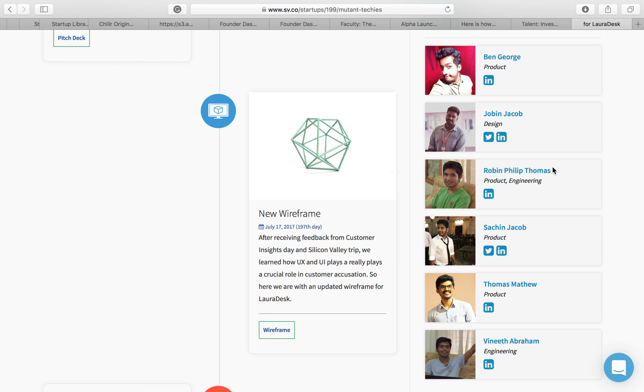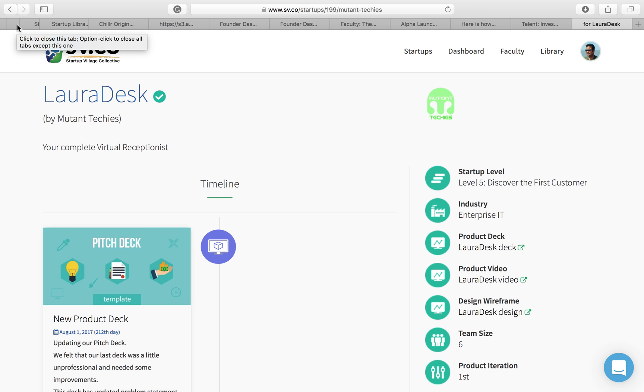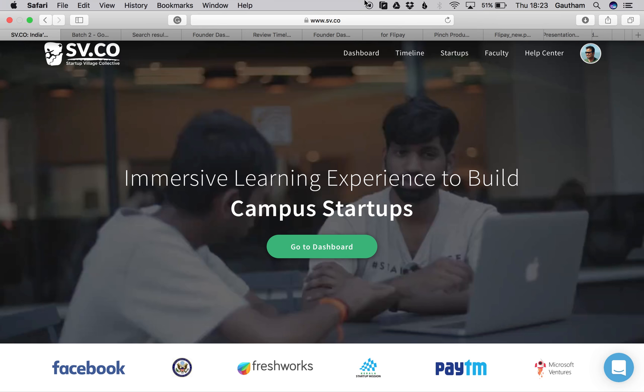I hope you've gotten a rough understanding of what the Startup Village Collective is. You can always come back and watch this live again — every Tuesday at 8pm I'll be personally available online to talk to you and happy to help in any regard. Nice talking to you guys. I'll return in a few minutes to answer all your questions. Stay tuned.